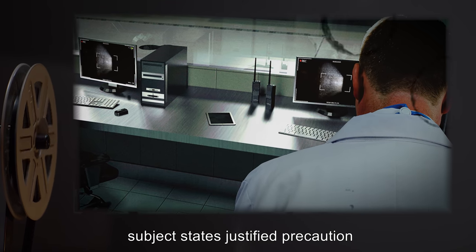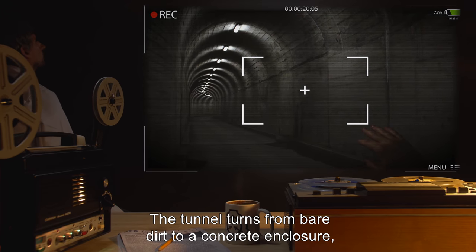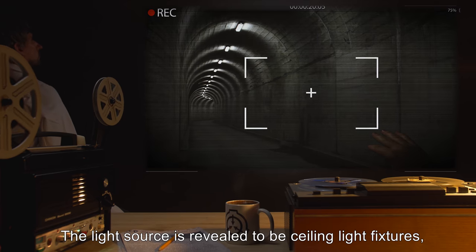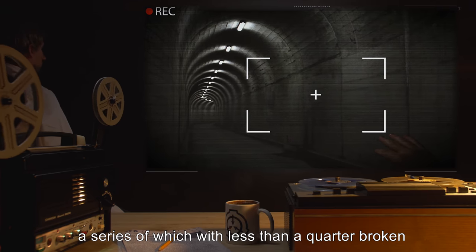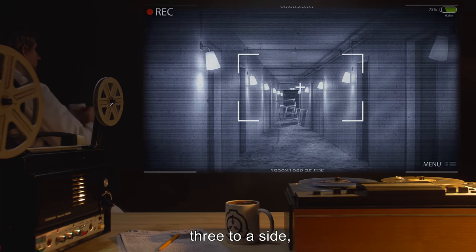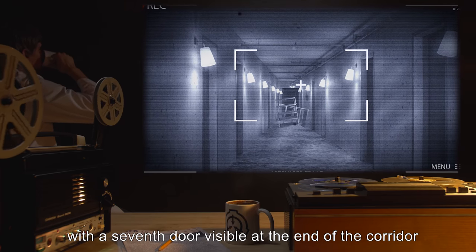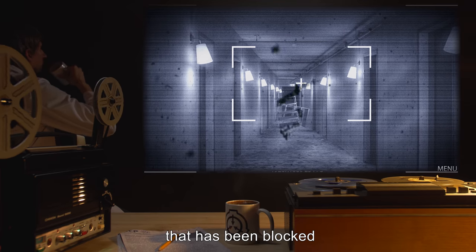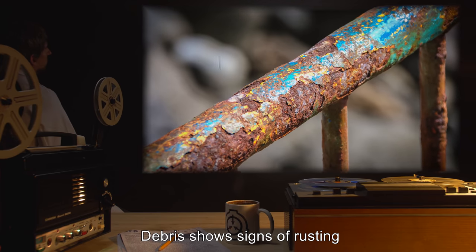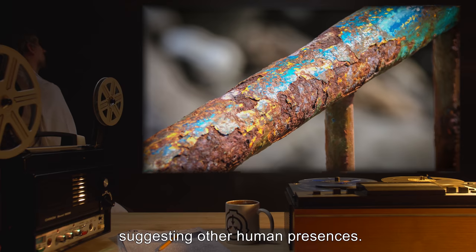The tunnel turns from bare dirt to a concrete enclosure; subject complains of a stench. The light source is revealed to be ceiling light fixtures, a series of which with less than a quarter broken while the others function. A series of six doors, three to a side, span before the camera view, with a seventh door visible at the end of the corridor, blocked by what looks like generic metal shelving debris. Debris shows signs of rusting and is typical of retail store units, suggesting other human presences.